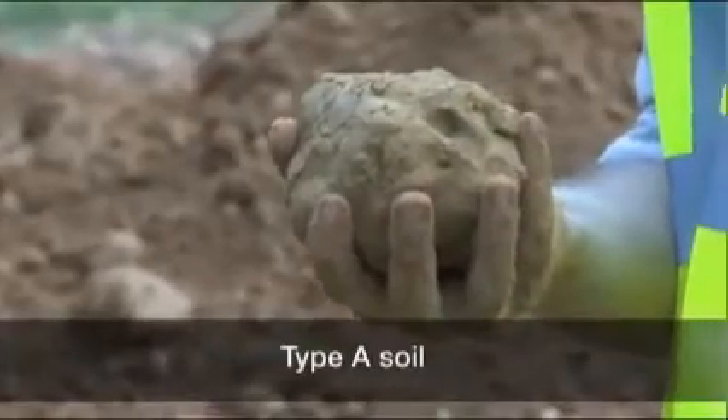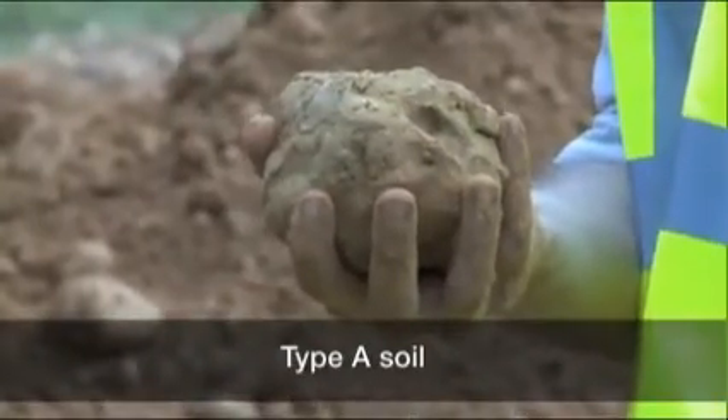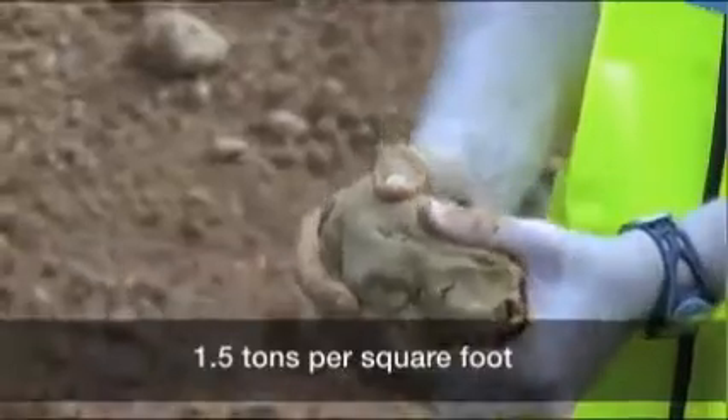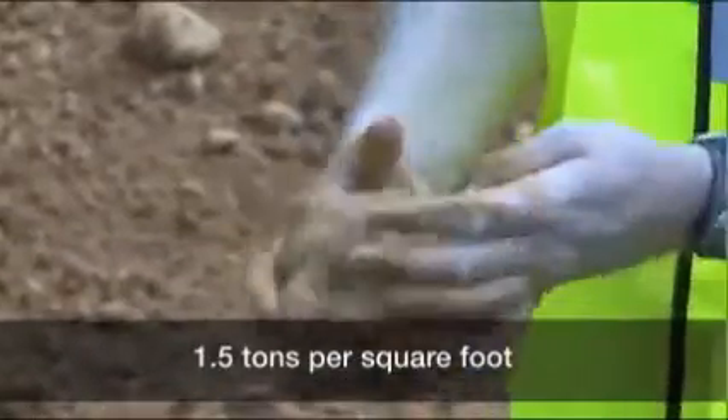Type A soil is cohesive and has a high unconfined compressive strength of 1.5 tons per square foot or greater. Examples of Type A soil include clay, silty clay, sandy clay, and clay loam.